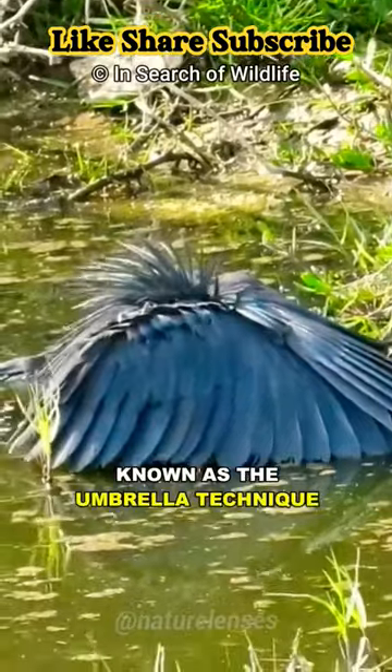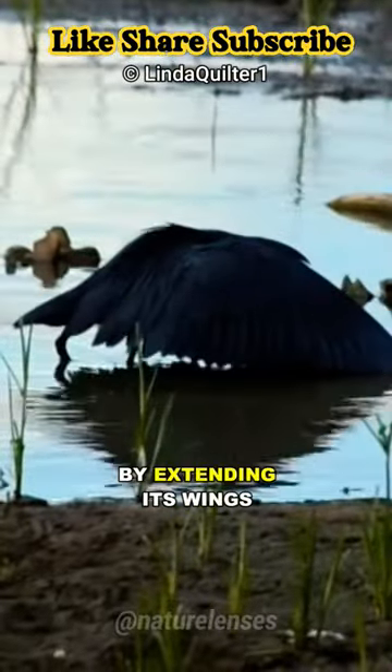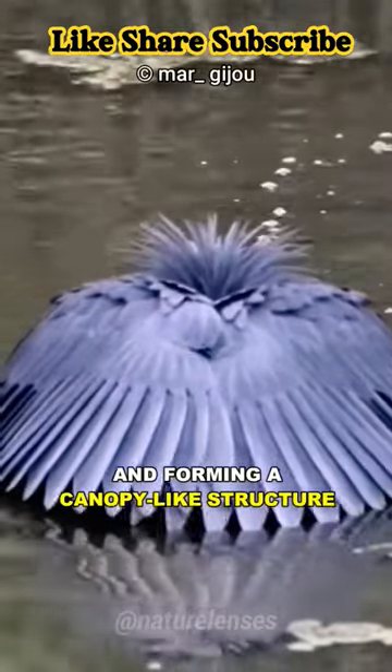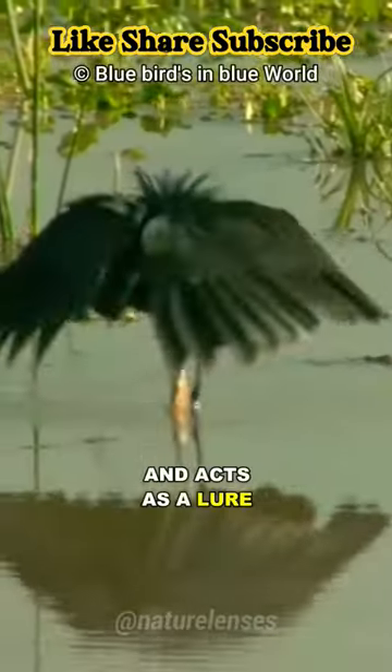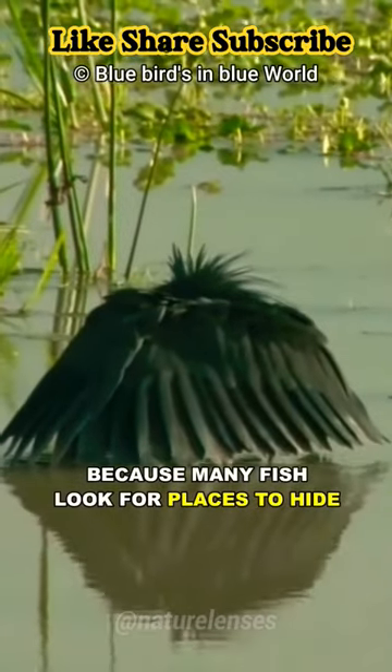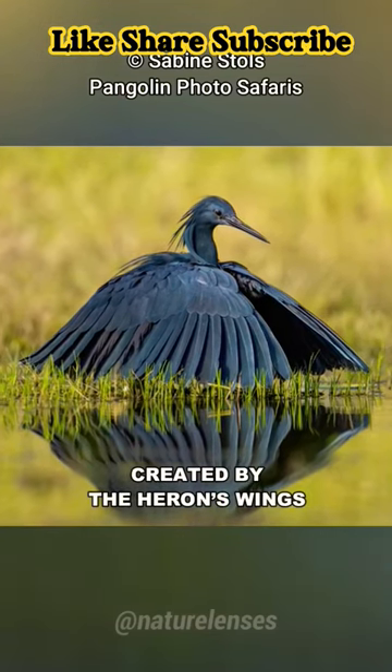It has a unique signature move known as the Umbrella technique, which it uses to hunt fish by extending its wings and forming a canopy-like structure above its head, which provides shade for better visibility and acts as a lure, because many fish look for places to hide, so they are attracted to the shade created by the heron's wings.